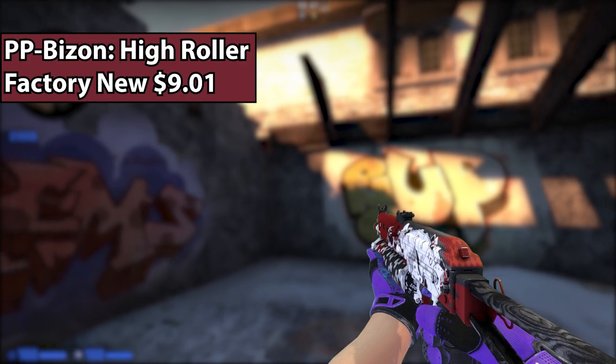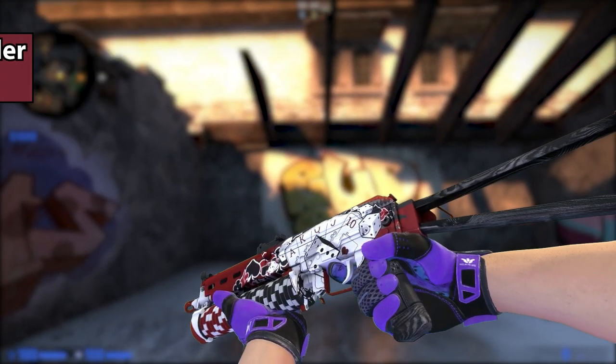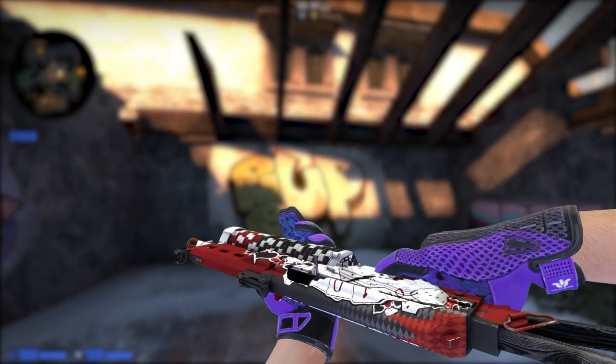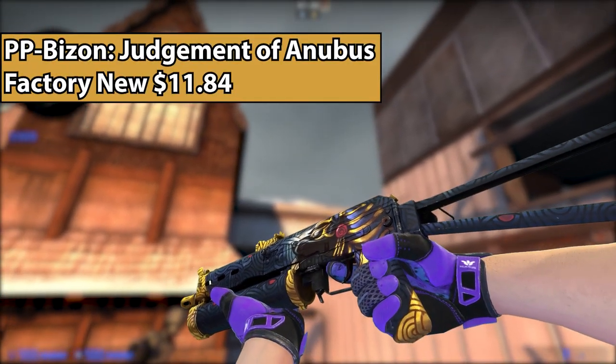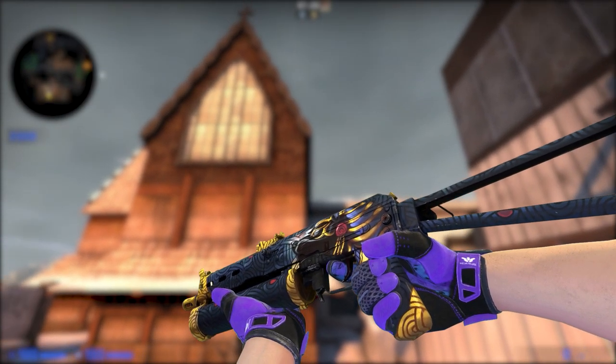Now we have the PP-Bizon High Roller. For any of you gamblers out there, this is the perfect skin — there's poker chips, there's dice, there's cards, there's everything you would ever want on a skin like this. Plus, it's red. And if you're not really into the High Roller and you prefer a more blue skin, we have the Judgment of Anubis, which is an Egyptian-themed PP-Bizon.